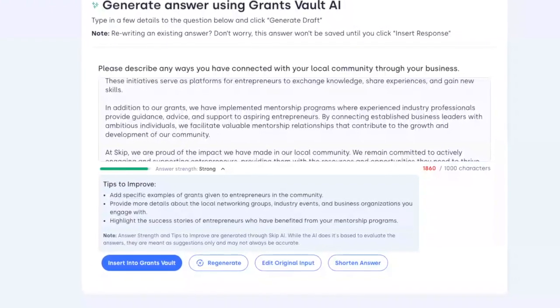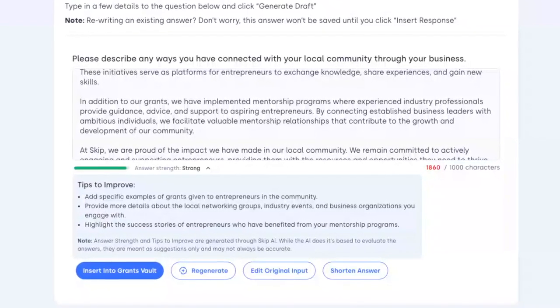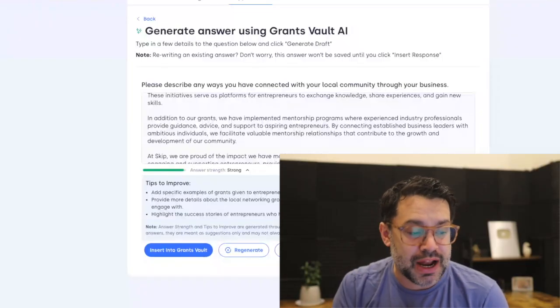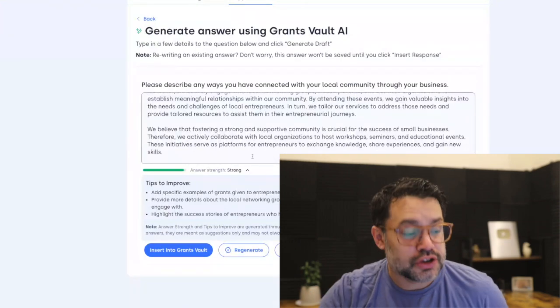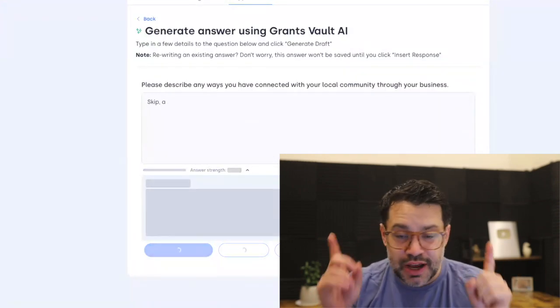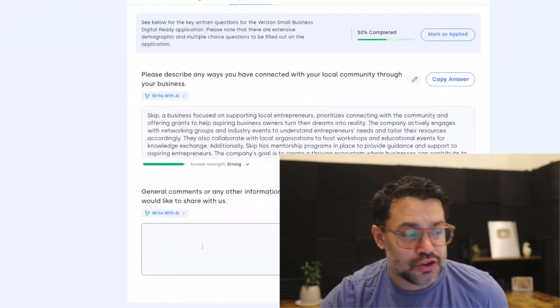For example, add specific examples of grants, provide more details about local networking groups and industry events, highlight the success stories of entrepreneurs who have benefited from your programs. So you can edit it here, regenerate it, or even shorten the answer — that's a brand new feature we have. And you can insert it into the grants vault.